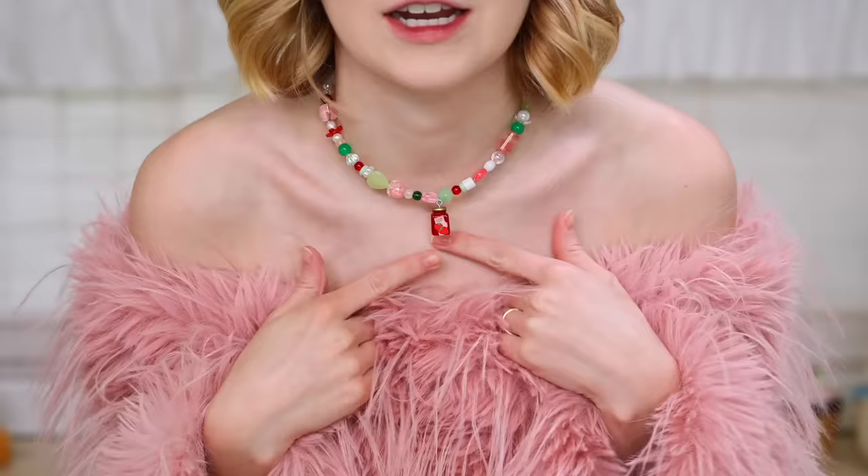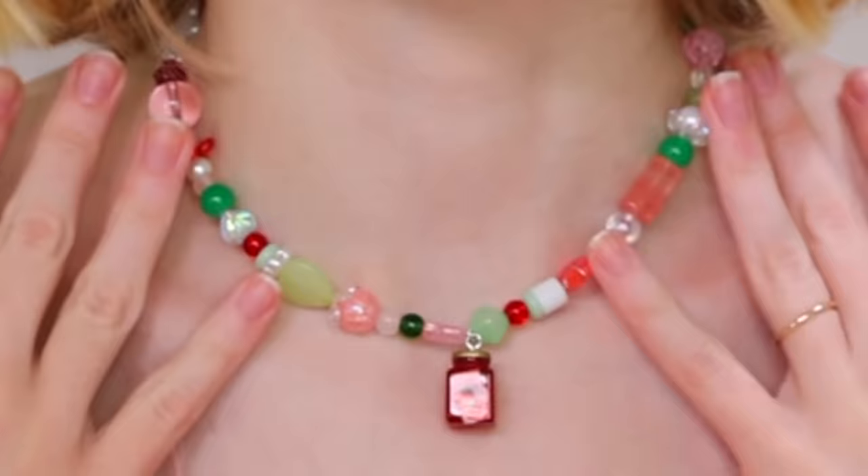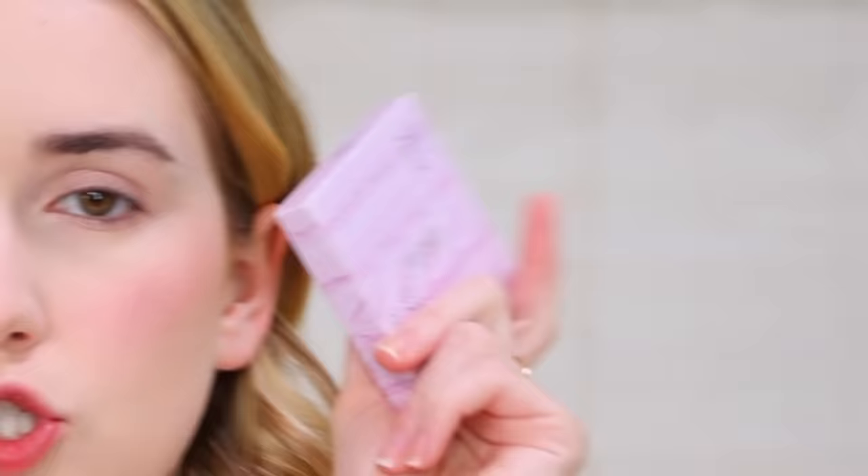This is possibly the worst shirt to be doing makeup in because whenever I touch my face, this big faux fur floof is going to touch my face. And if you're at all curious about this necklace, I actually made it — I've been getting into beading again. So, 21,000 of these eyeshadow palettes have sold, which I cannot wrap my brain around. 21,000 of these are in the universe, and that's just the TikTok shop data.